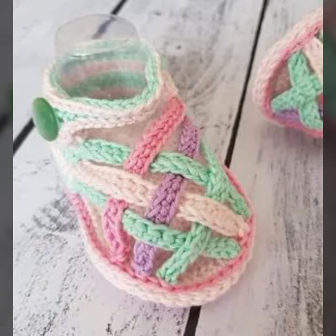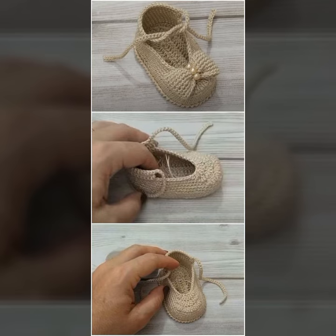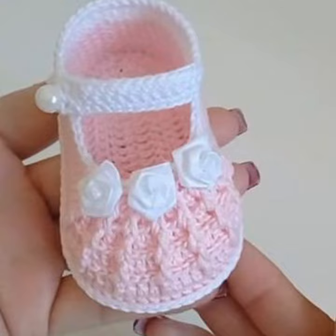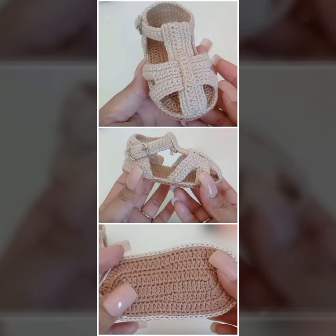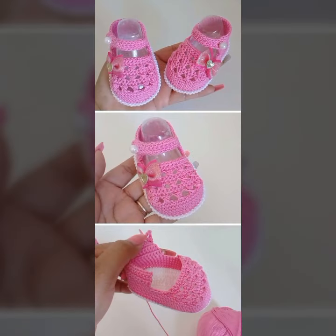Don't forget to share my video and also give feedback in the comment section about my collection — how was it and how were the designs of baby crochet sandal designs. Thanks for watching my video. See you again with a beautiful collection. Till then, Allah Hafiz.